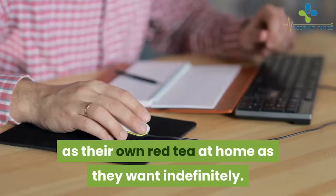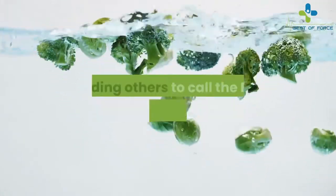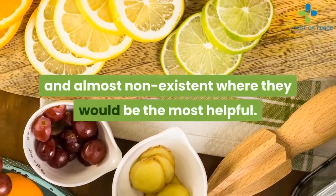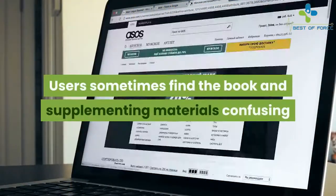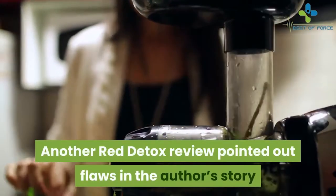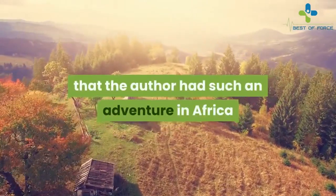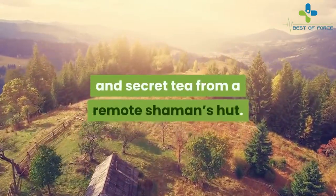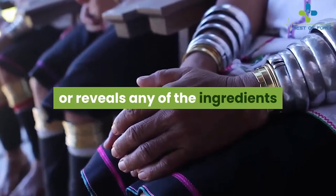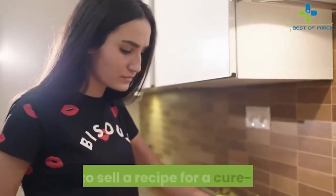This allows users to make as much of their own red tea at home as they want, indefinitely. Is the Red Tea Detox a scam? Some unhappy customers have negative things to say, leading others to call it a scam. According to one review, the instructions are vague and almost non-existent where they would be most helpful. Another review pointed out flaws in the author's story, finding it far-fetched — many users find it difficult to believe she had such an adventure in Africa and received a sacred tea recipe from a remote shaman's hut.